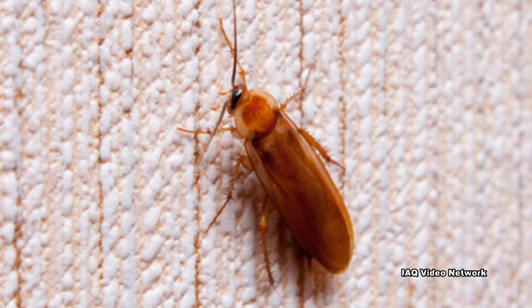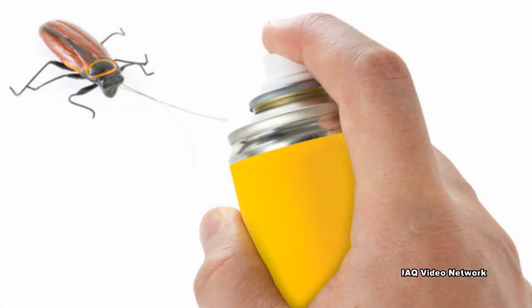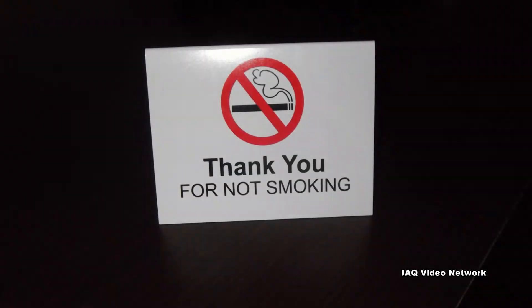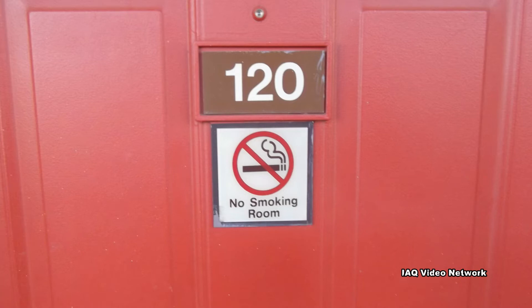Pesticides and cleaning chemicals: These materials can release chemicals into the air and leave behind potentially dangerous residues. Environmental tobacco smoke: Although smoking is now regulated in many places and some hotels ban or limit smoking to specific rooms, secondhand smoke is a known carcinogen and can leave irritating odors.